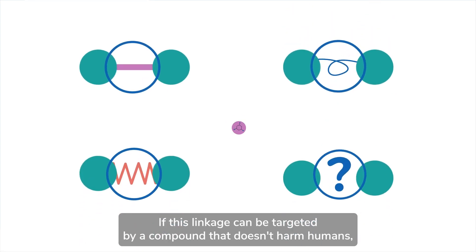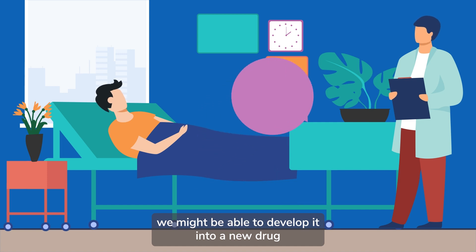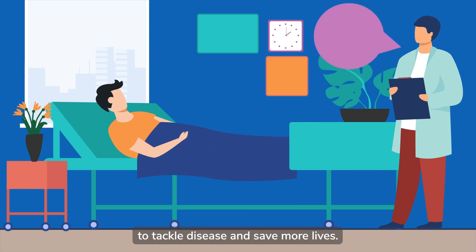If this linkage can be targeted by a compound that doesn't harm humans, we might be able to develop it into a new drug to tackle disease and save more lives.